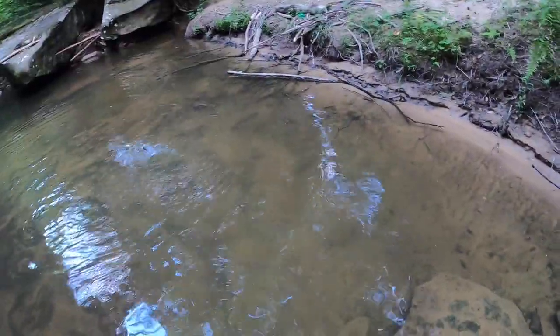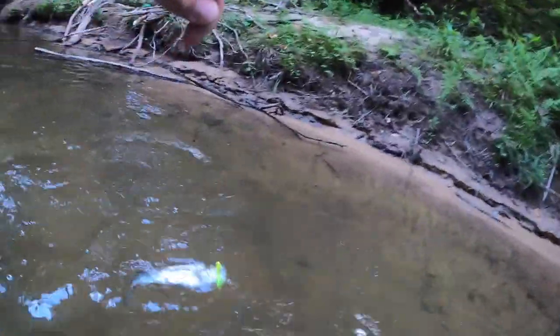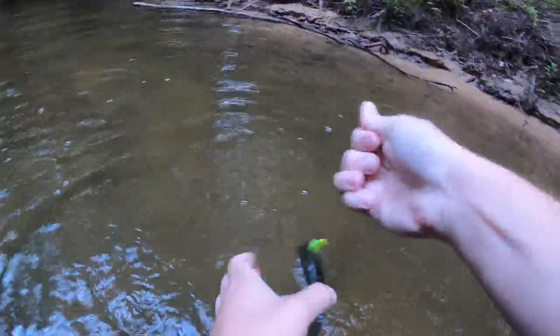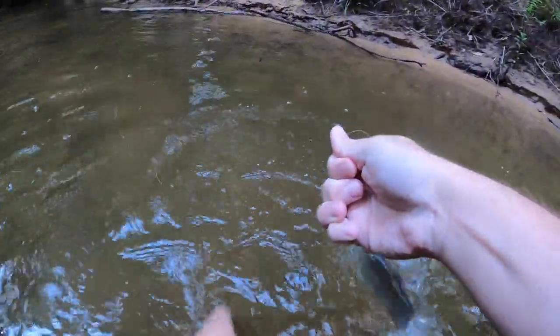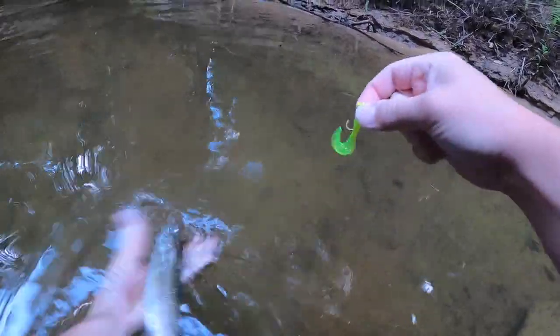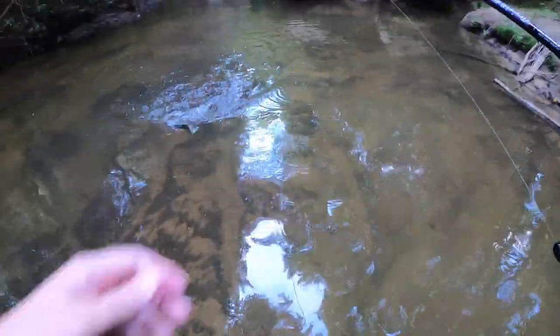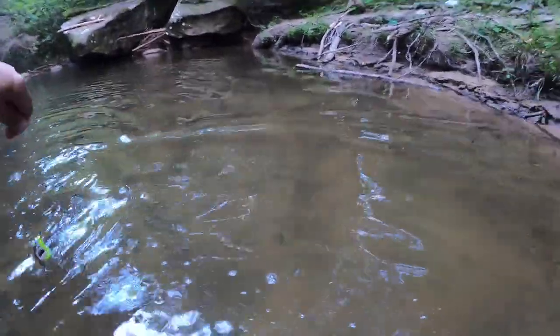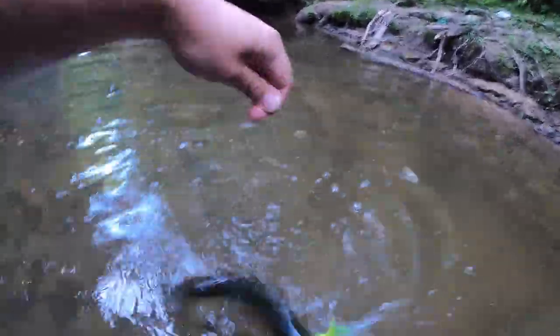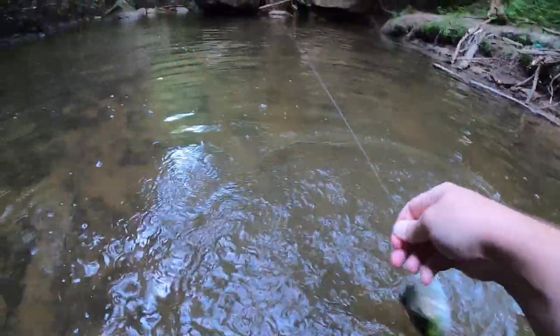Come here buddy, come here! Let me get down here with you. There you go pal — he went between my legs! That's a decent fish right there. Yeah, this is probably one of the better ones to keep.